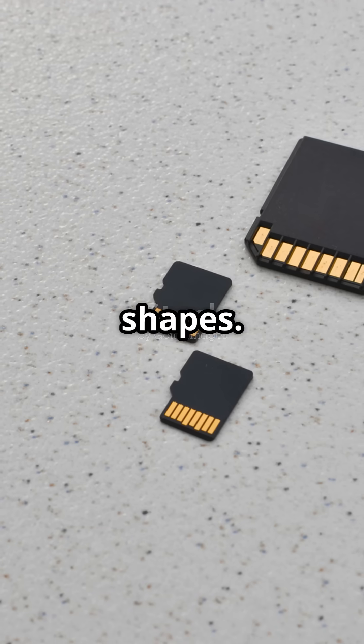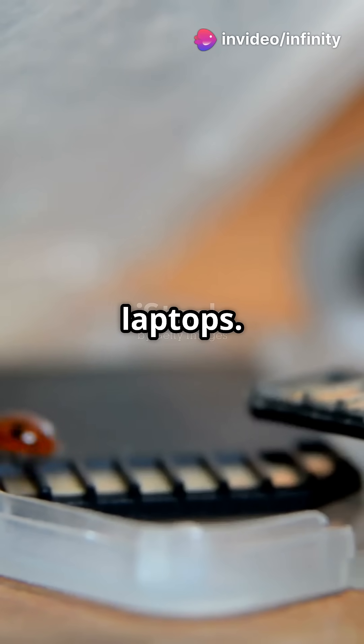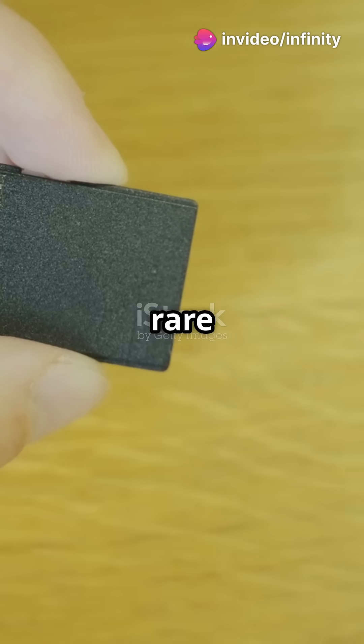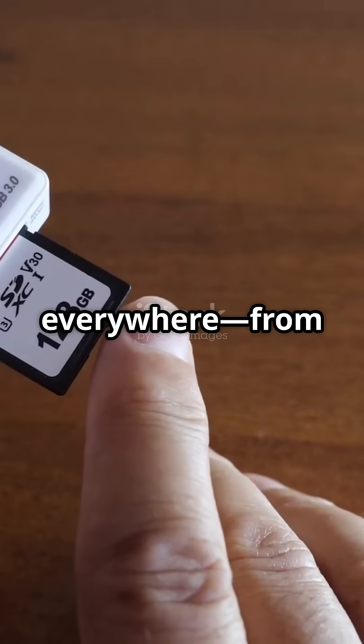SD cards come in three main shapes. Standard SD is big, mostly for cameras and laptops. Mini SD is rare and pretty much history. Micro SD is tiny and everywhere, from phones to drones.